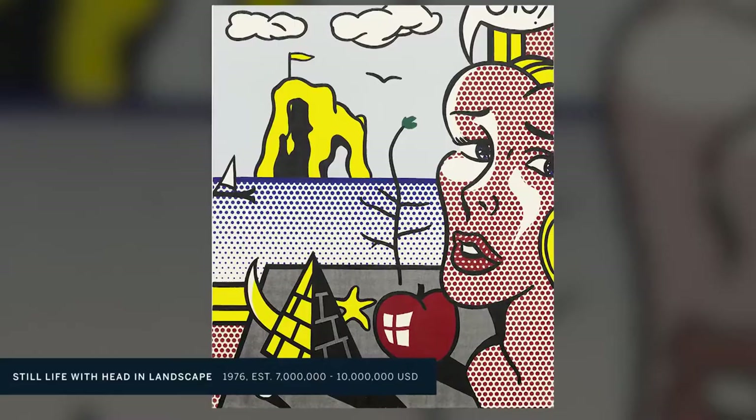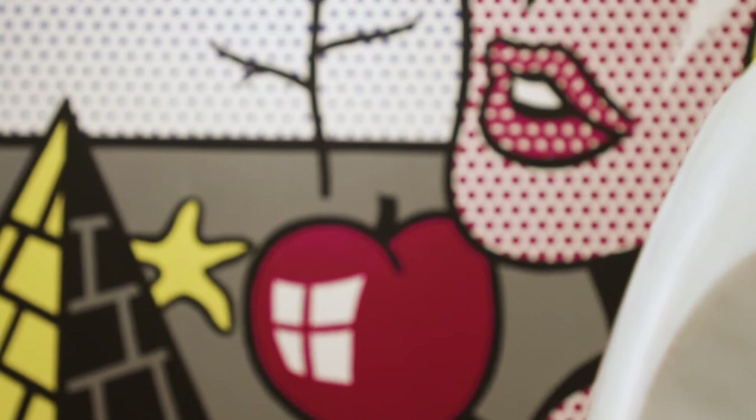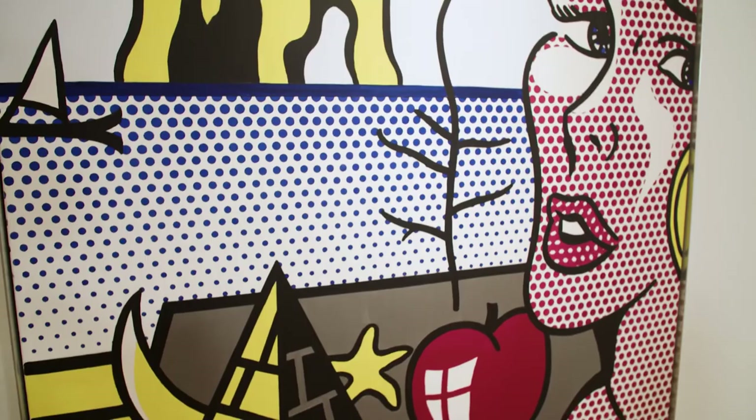What's exciting about this picture is it's Pop in its capacity to comment on the world outside, but also comment on history, on modes of understanding, modes of image making. It's Pop at its best.